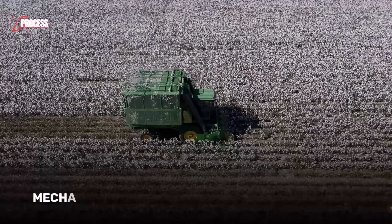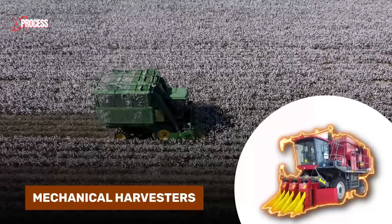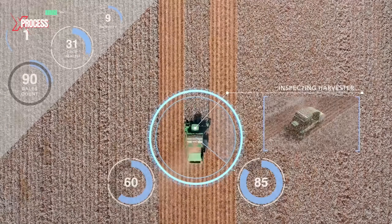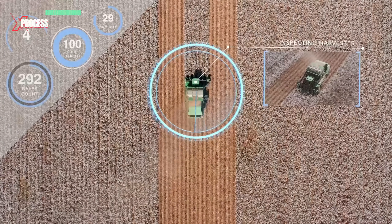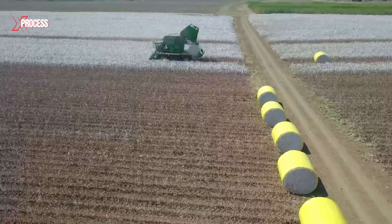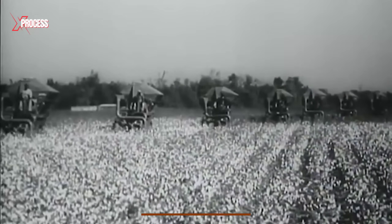Cotton harvesting is commonly done with mechanical harvesters specifically designed for this purpose. These machines cut the plants and collect the mature pods. Modern machinery is efficient and fast, allowing for a quick harvest and reducing labor costs. The cotton harvester is an amazing invention that revolutionized the cotton industry when the first machines had commercial success after World War II.